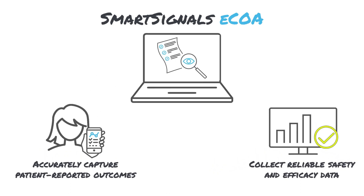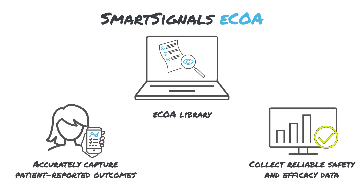If you need to customize your scales, our ECOA also includes an extensive library of standardized scales. That allows you to preview your design as it's being created, facilitating hassle-free implementation.